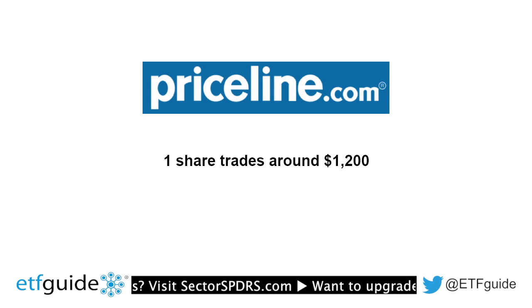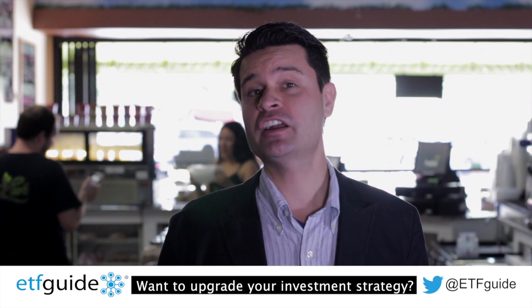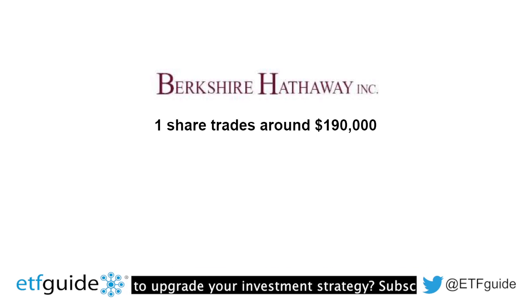And then there's Priceline.com, which trades at around $1,200 a share. And then, of course, there's the granddaddy of all stocks with a high share price — that's Berkshire Hathaway Class A shares, which trade at a whopping $192,000 per share.